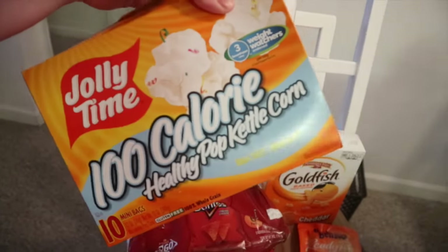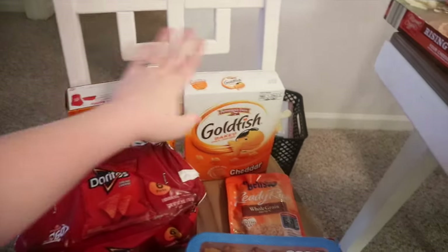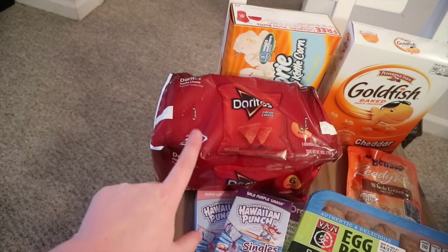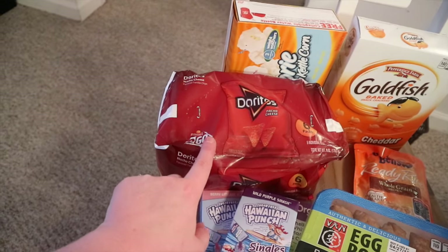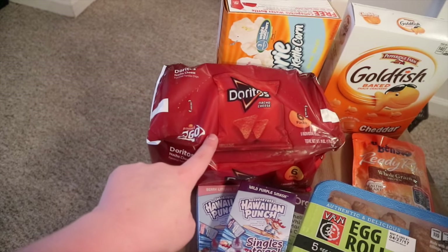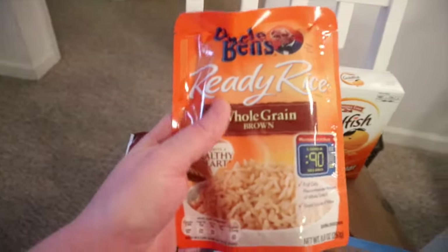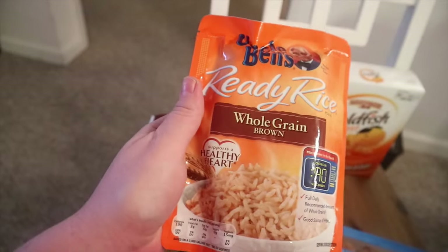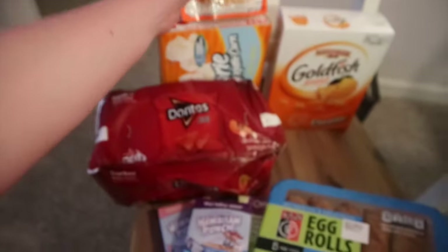I am in love with this Jelly Time 100-calorie kettle corn — it's so good, it's three smart points. Got another thing of goldfish. I like putting these in David and Nate's lunch, and I also like using these for taco salads. We only had a couple left so I went ahead and got another bag of Doritos — there are six little bags in there. This is the brown rice I like. It's the lowest points for the ready-to-serve rice I could find — five points for a cup, and it's really good.